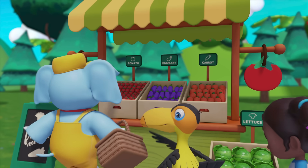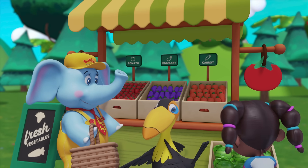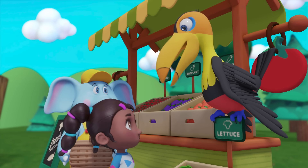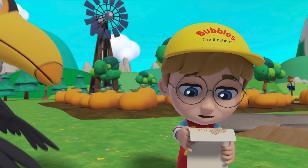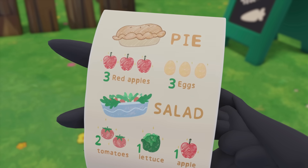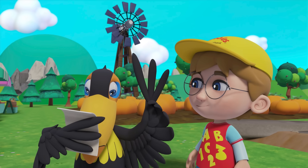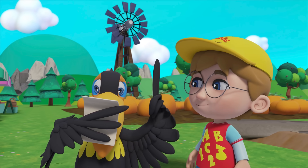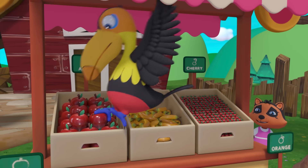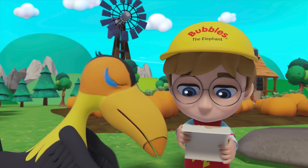Tomatoes and lettuce! Okay, one, two tomatoes, and I've got one head of lettuce. Great! And finally, another apple. It looks like Flexi needed three apples for her pie and now she needs one more for her salad. One more apple and that's it!